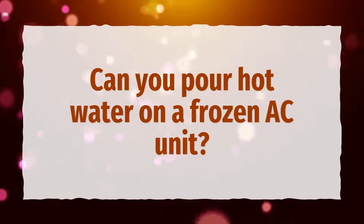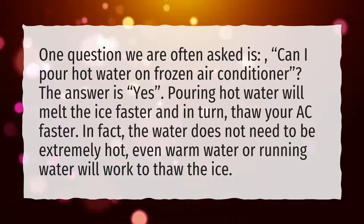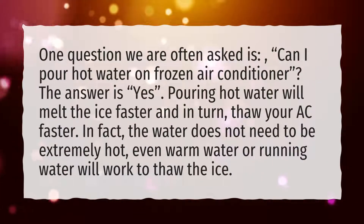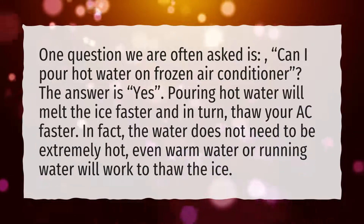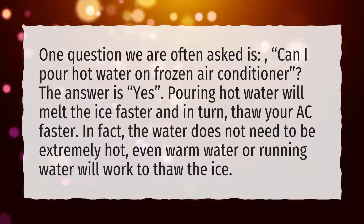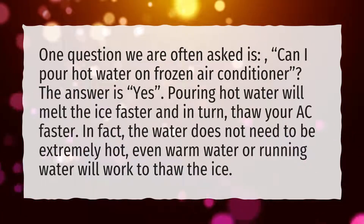Can you pour hot water on a frozen AC unit? One question we are often asked is: can I pour hot water on a frozen air conditioner? The answer is yes. Pouring hot water will melt the ice faster and in turn, thaw your AC faster. In fact, the water does not need to be extremely hot — even warm water or running water will work to thaw the ice.